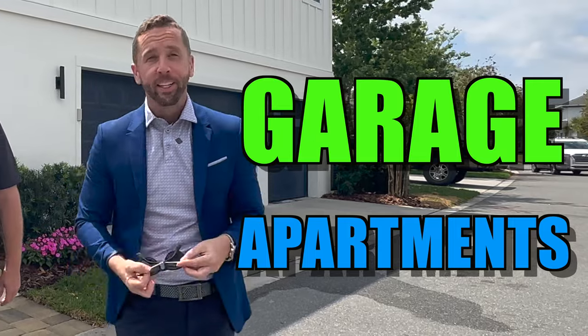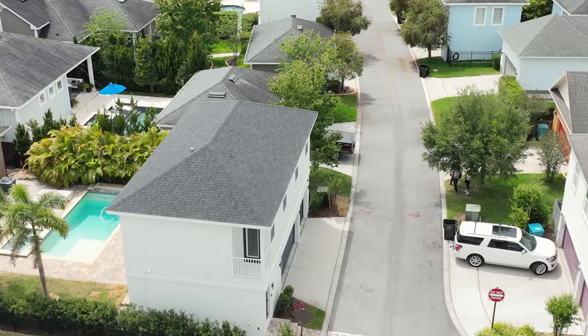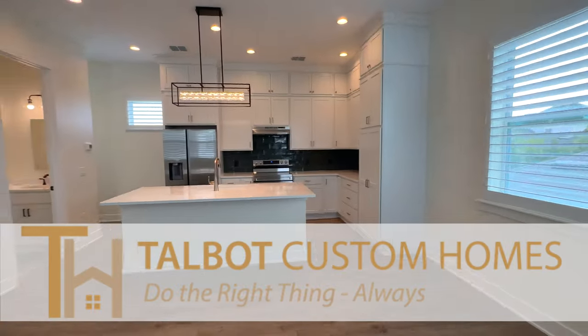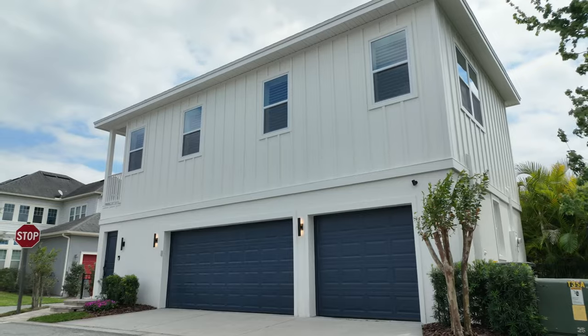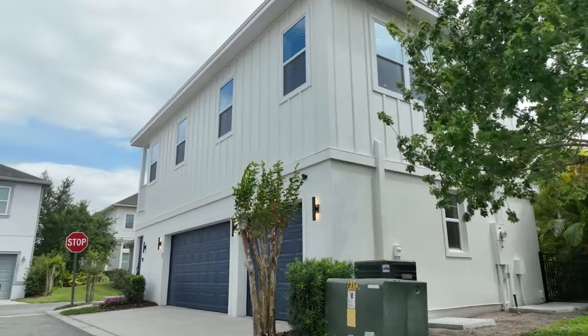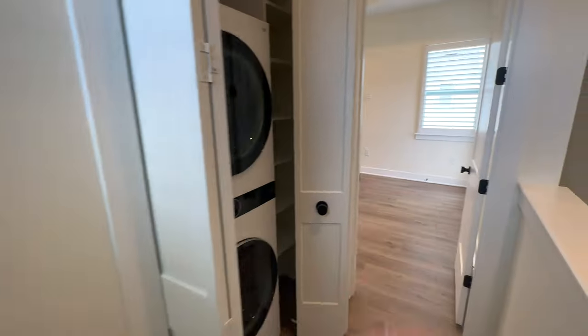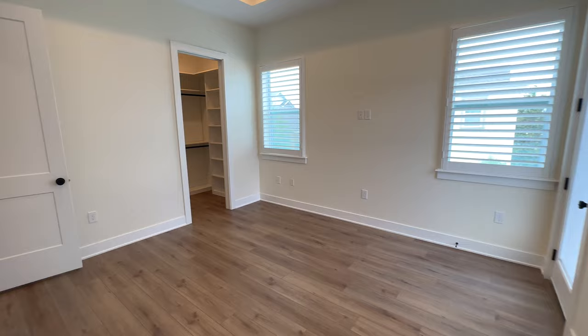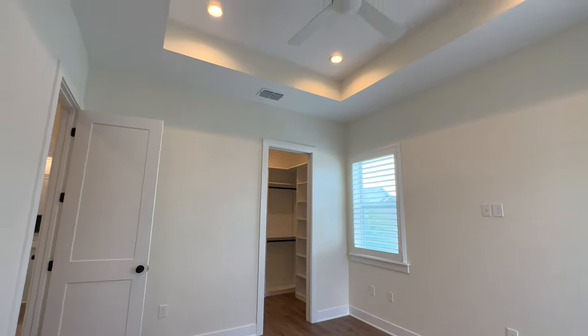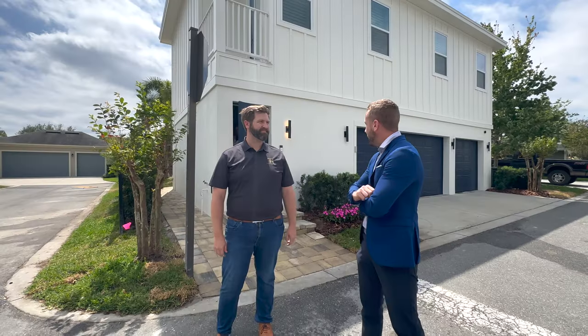Garage apartments in Lake Nona's Laureate Park — have you ever wondered what it takes to build one of these? I've got the builder here, Adam Talbot from Talbot Custom Homes, and he's going to show us what really goes into building one. Here in Laureate Park, some homes have a rear garage apartment above the three-car garage, where you can have a separate one-bedroom, one-bath, washer-dryer — everything included. They actually did a pool bath on this one as well. You can rent them out separately, but you still just pay one set of taxes and one set of HOA.